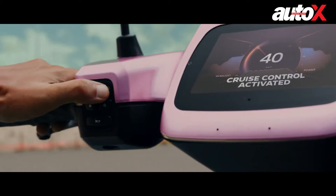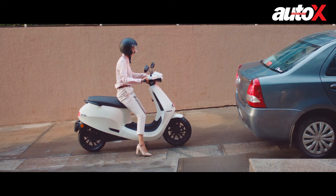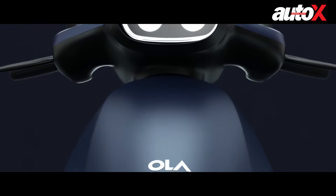The S1 Pro gets even more features on top of that. It also gets cruise control — yes, that's right, cruise control on a scooter — and it also gets hill control and a voice assistant which responds to all of your commands.